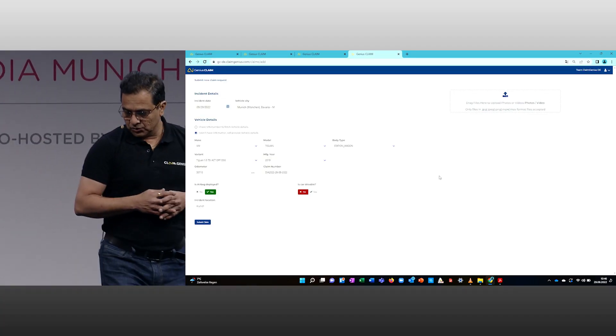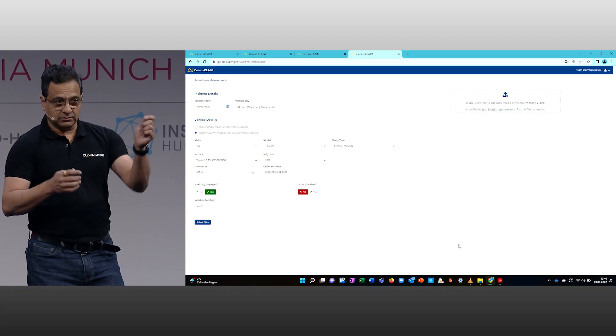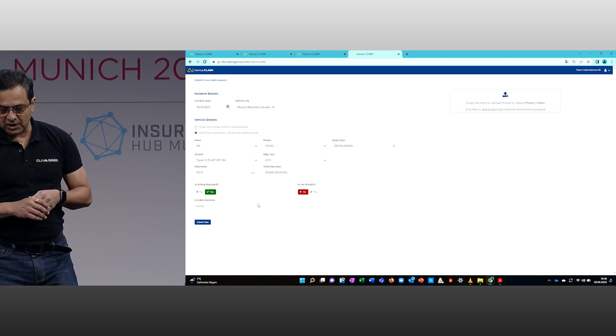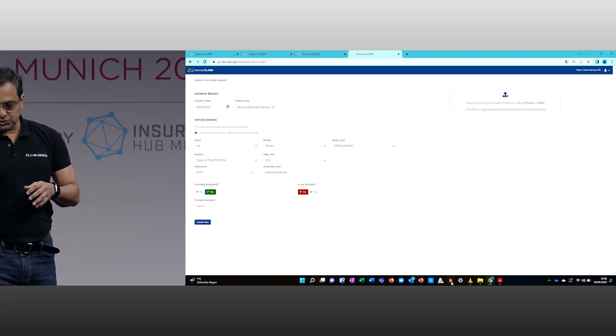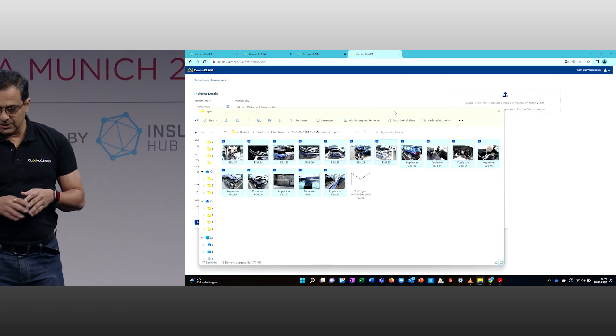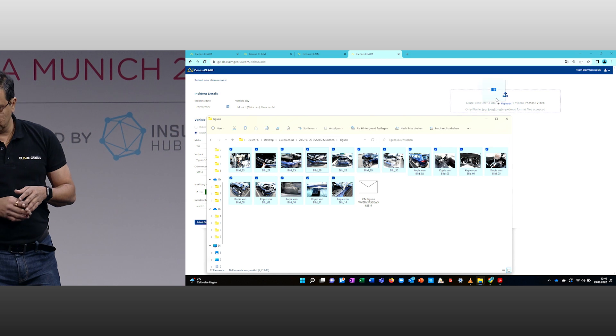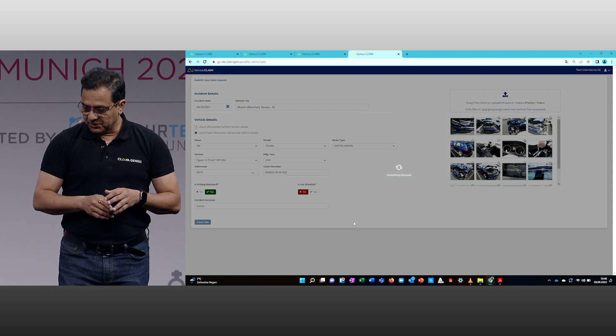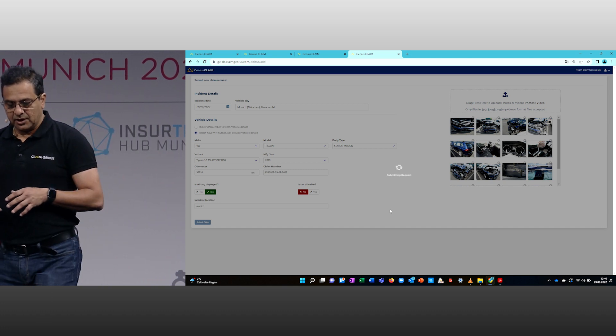Michael is going to start our demo. The process can be done by mobile as well, but for simplicity we are using the browser. All you do is enter the VIN number or the vehicle details, then take pictures of the vehicle, drop them in, and submit the claim.